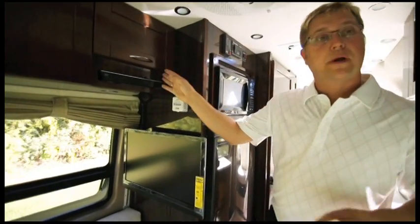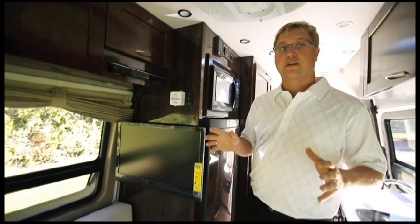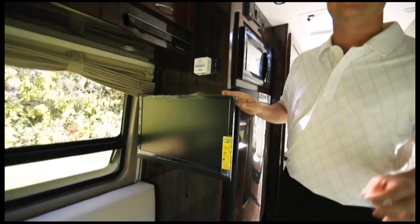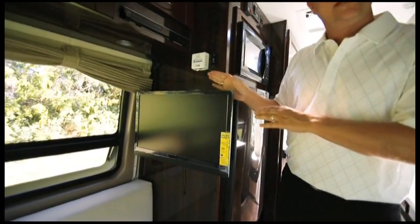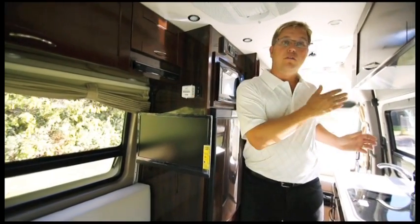The Ascent features a Blu-ray player with built-in Wi-Fi, which means you can stream all your favorite content from Netflix right to your 24-inch LED LCD TV. This TV is also mounted on a swing-out arm so you can swing it out and view it from the front.